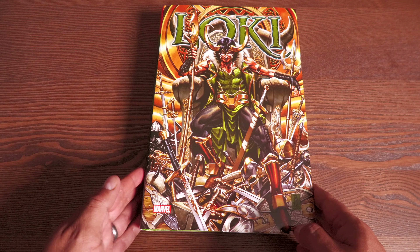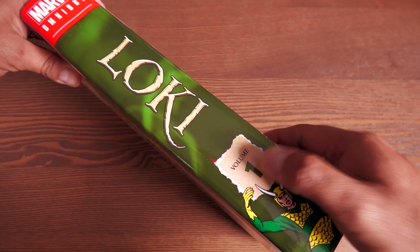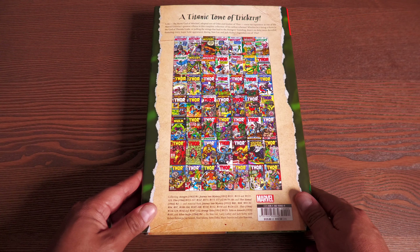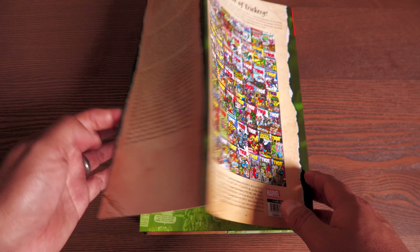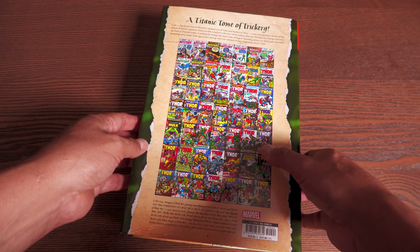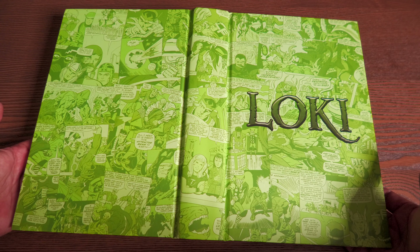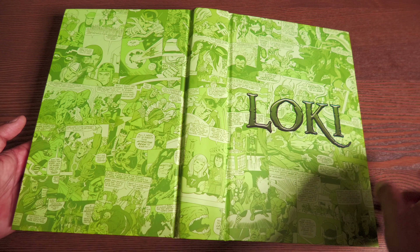But here we have Loki. Here's the spine right there — Volume 1. I guess depending on the sales of this book, we might get a Volume 2. Here are the covers that it collects. So mainly a lot of Journey into Mystery. I did want to show the design underneath this dust jacket — I like that. That's really cool. Taking panels from the comic books collected in here and giving it this green tone, and then of course the word Loki right there, because that's really all you need.